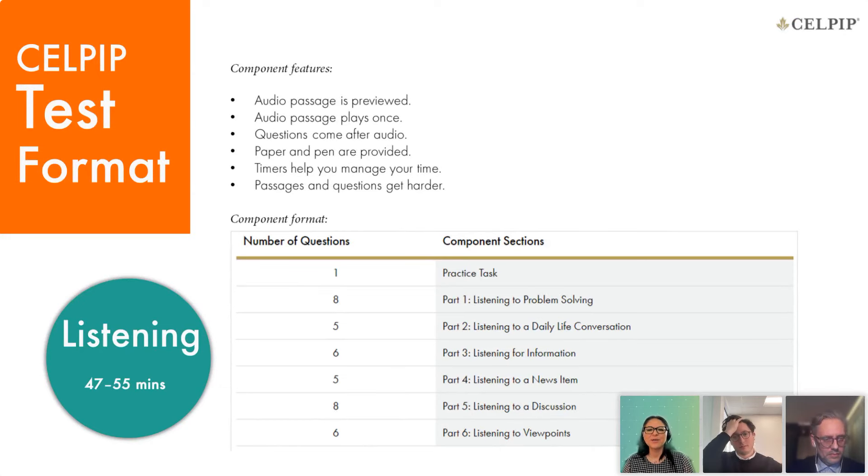Let's begin with the listening section, which takes about 55 minutes or less, and there will be six parts. You will listen to the audio passage only once, and the questions will come after, so it's important to take efficient notes. You will be given paper and pen in the testing center. There will also be a timer on the screen to help you manage your time.